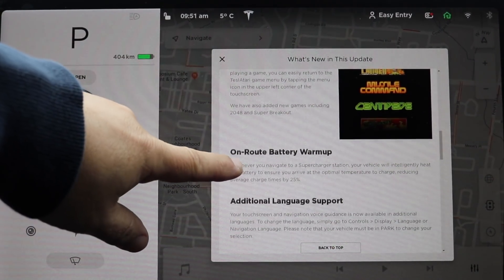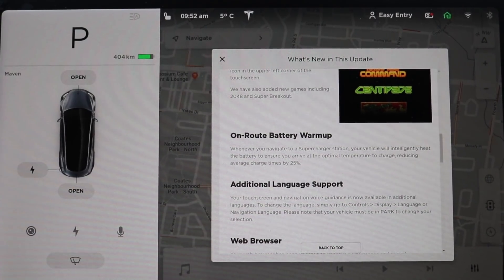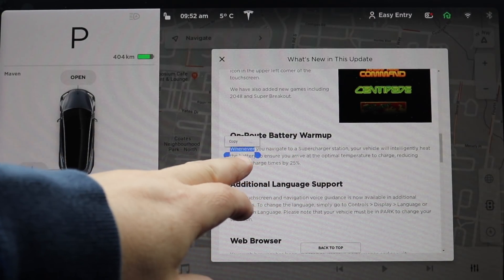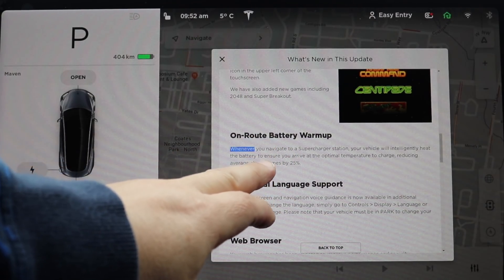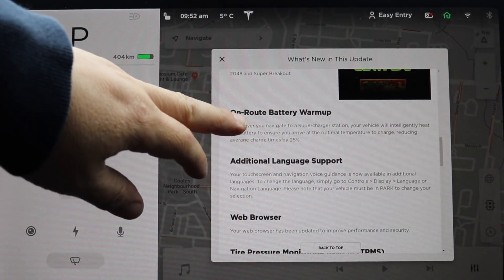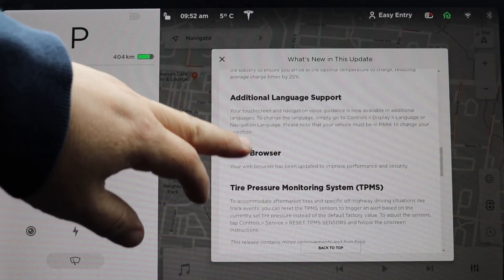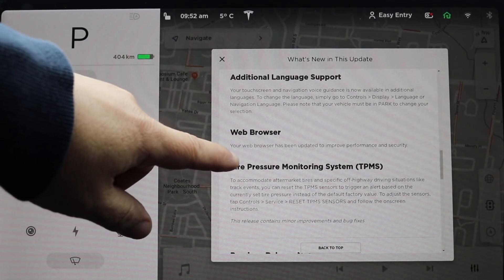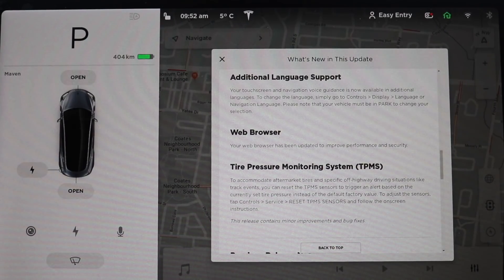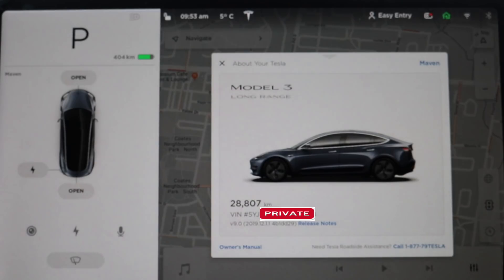On-route battery warm-up is included — really useful for long trips and road trips. There's also new language support if you speak different languages. And there's a new web browser: they've switched to Chromium, as we'd been told they would, which should significantly improve performance and speed.